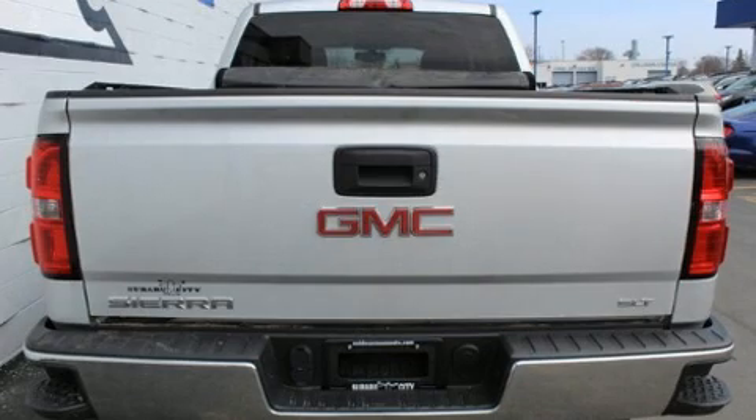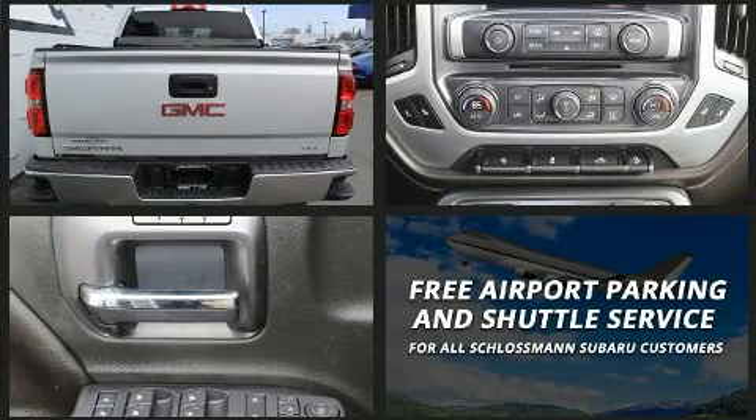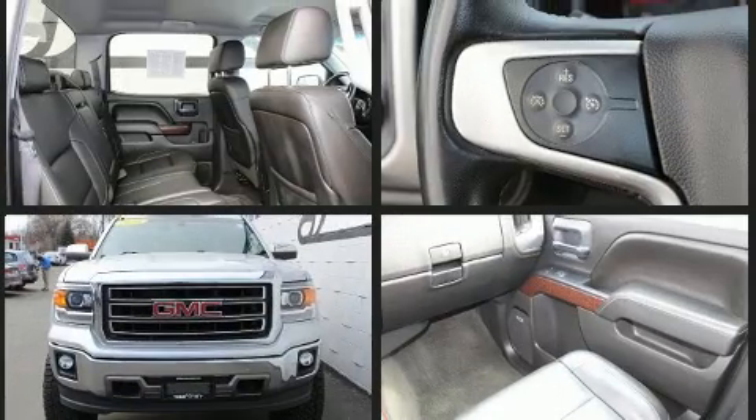Safety equipment has been integrated throughout, including dual front impact airbags, head curtain airbags, traction control, brake assist, OnStar, and four-wheel disc brakes with ABS.